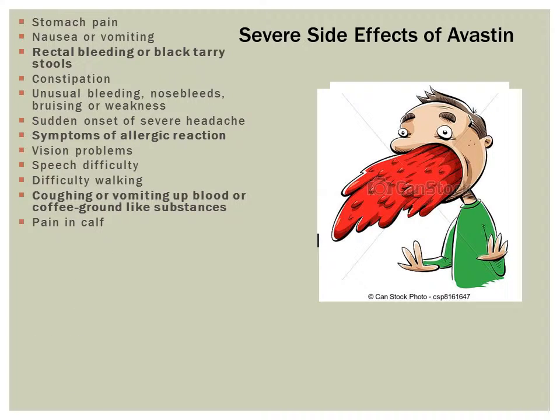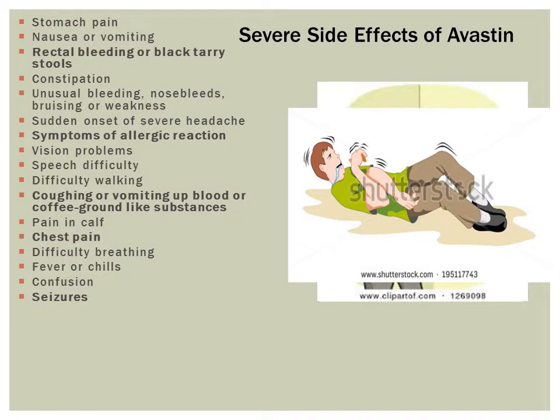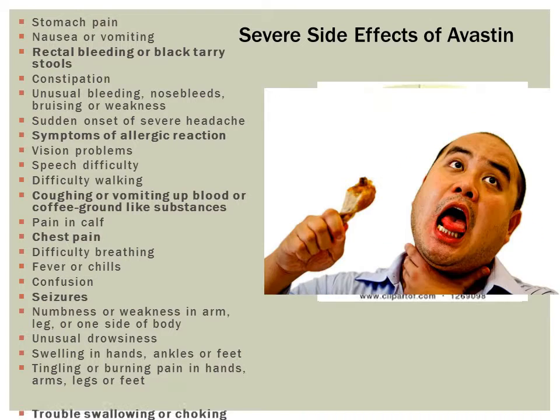Additional serious side effects include pain in the calf, chest pain, difficulty breathing, fever or chills, confusion, seizures, numbness or weakness in arm, leg or one side of the body, unusual drowsiness, swelling in the hands, ankles or feet, and tingling or burning sensations in the hands, arms, legs or feet.